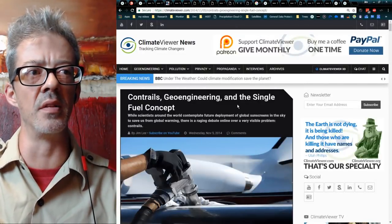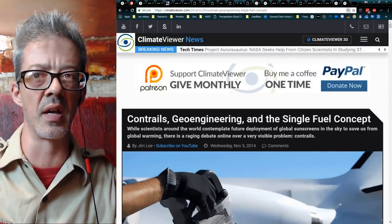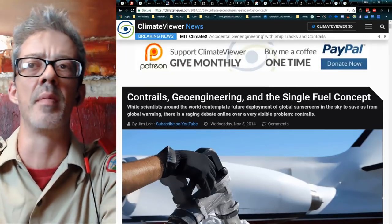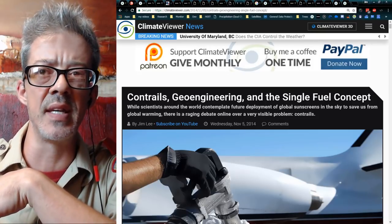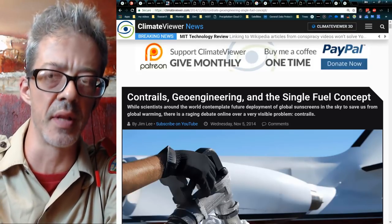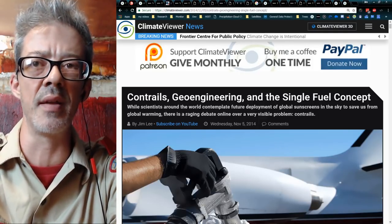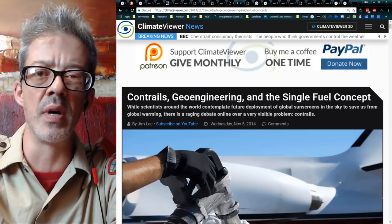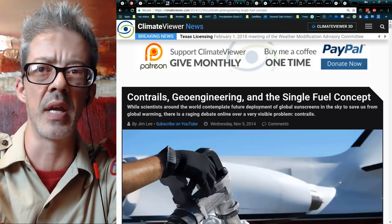Next up: contrails, geoengineering, and the single fuel concept. I asked myself: what was the first time anybody ever said 'chemtrails' on the internet? The very first article was 1997 — the first article on the internet with the word 'chemtrail' in it. And do you know what that article was about? JP-8. JP-8 is a jet fuel — a military diesel fuel — and what they did was switch all of the NATO planes, about 20 something countries simultaneously, from gasoline to diesel fuel. This caused numerous problems.